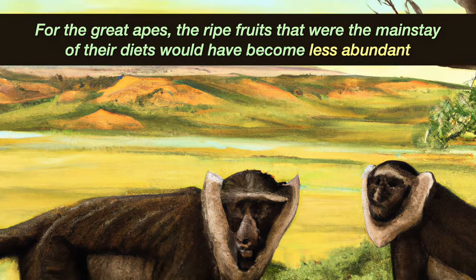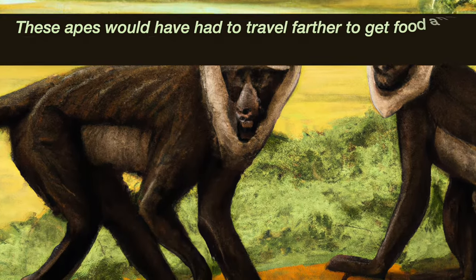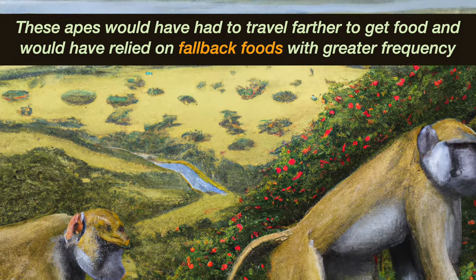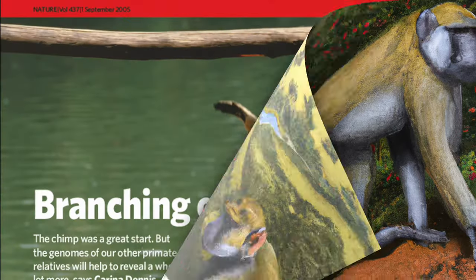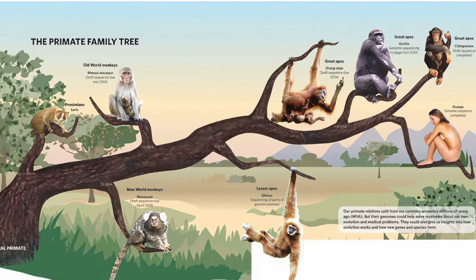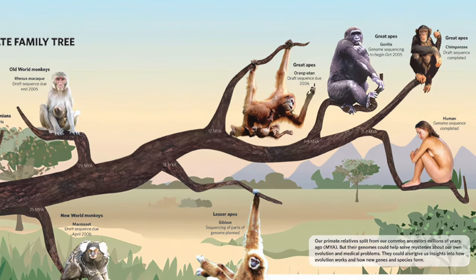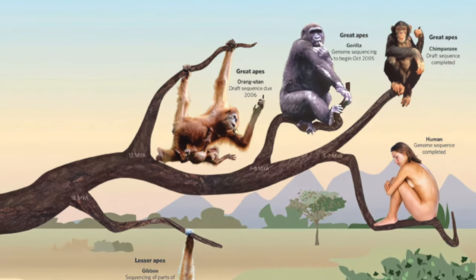For the inhabitants of those rainforests — the great apes — this shift meant that the ripe fruits that were the mainstay of their diets would have become less abundant, more dispersed, and more seasonal. They would have had to travel farther to get the same amount of food, resorting more frequently to fallback foods. The fossil record and genetic evidence shows how different species of great ape began going their separate ways: first the gorilla, then chimpanzees.